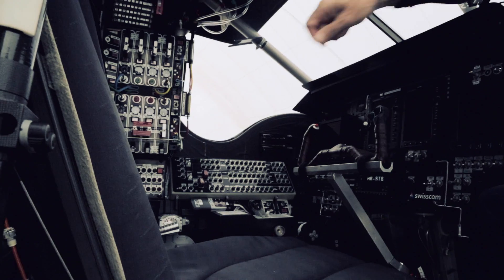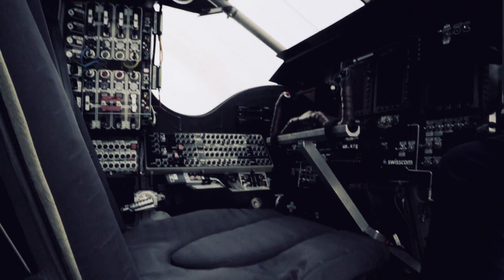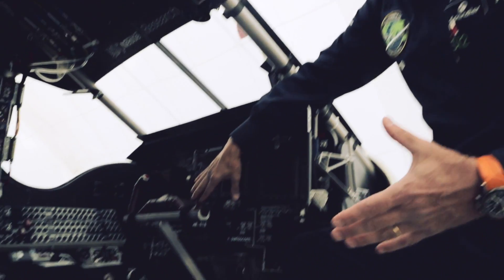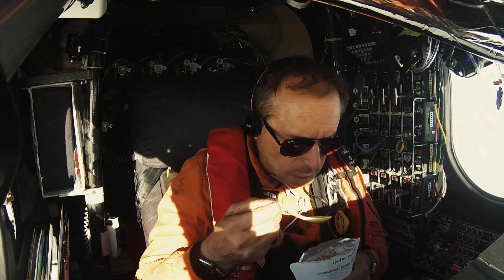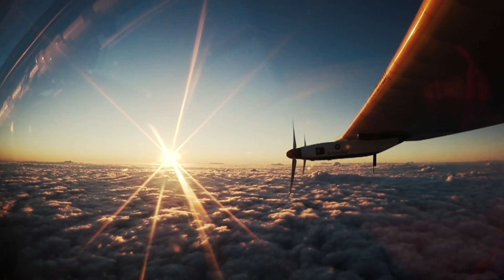The cockpit has a yoke and rudders — it's mechanical like on a normal airplane. Last year, Borschberg set a new record by flying solo for five days and five nights from Japan to Hawaii. If this was successful, we knew we had an airplane sustainable in terms of energy. The big question was how to make the pilot sustainable as well.